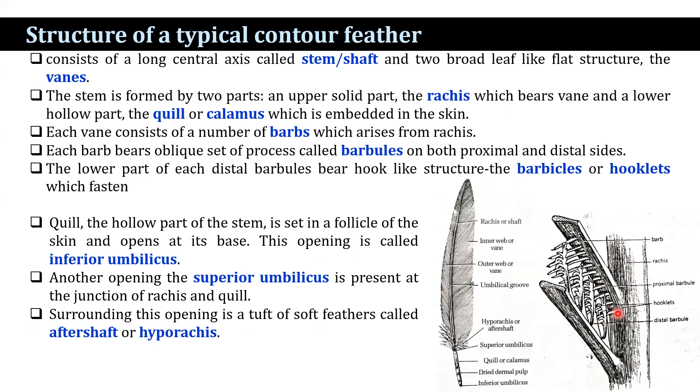Hooklets are lacking from the proximal barbules. The rachis bears a mid-ventral groove known as the umbilical groove. When a contour feather is ruffled, the barbules become unhooked, and preening re-hooks the hooklets. The quill is the hollow part of the stem, set in a follicle of the skin, and opens at its base — this opening is known as the inferior umbilicus. Another opening, the superior umbilicus, is present at the junction of the rachis and quill. Surrounding this opening is a tuft of soft feather known as the aftershaft or hyporachis, which bears barbs and barbules but generally lacks hooklets.